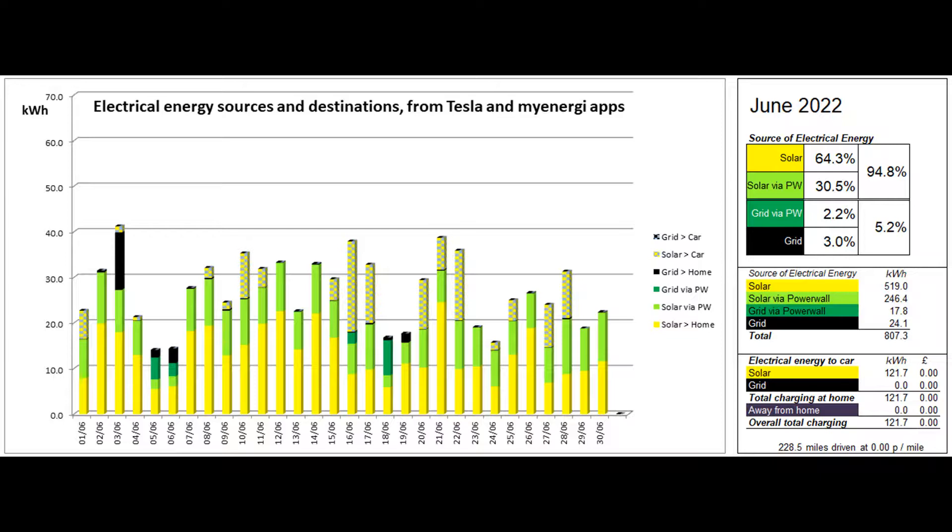64.3% of the energy came directly from solar and a further 30.5% was solar coming to the property via the Powerwall, giving a total solar contribution to the energy used of 94.8%. About 122 of the solar units went into the car via the Zappi charger in a fairly low mileage month when the 228 miles driven were all powered from our solar panels.